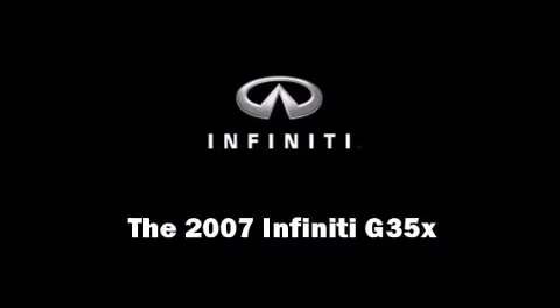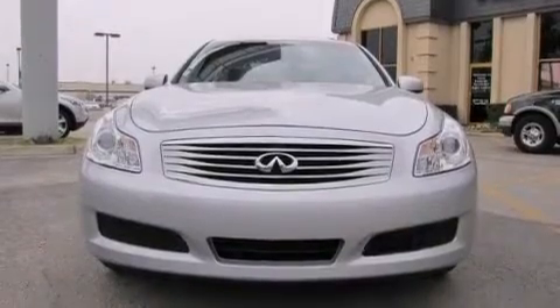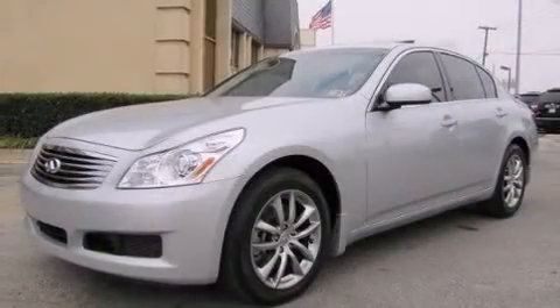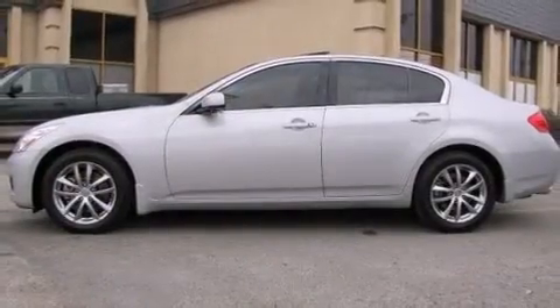Take command of the road in the 2007 Infiniti G35X. With fewer than 50,000 miles on the odometer, this four-door sedan excels in its class and is equipped to provide comfort, safety, and style.